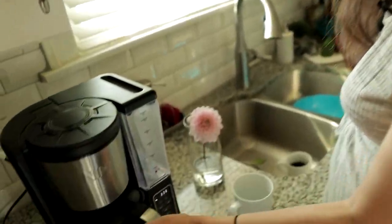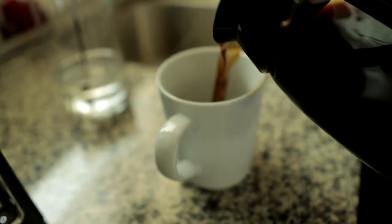We always have a pot of coffee brewing. We drink our coffee black, especially when we are trying to really watch what we're eating to lose weight. You could probably add some sugar-free stuff, but we find that if we cut out all that kind of stuff, it really helps with weight loss.